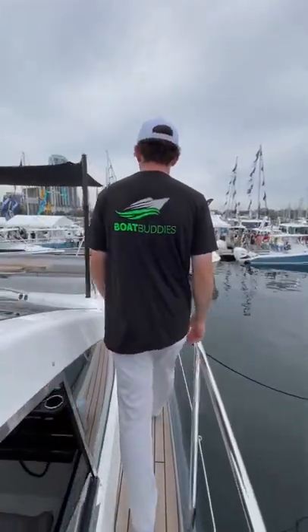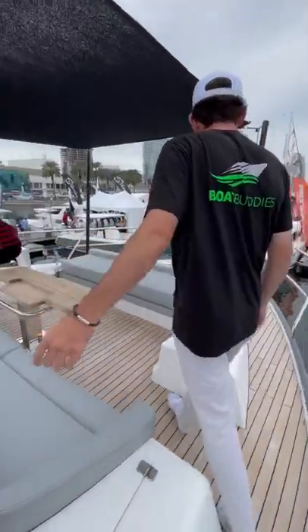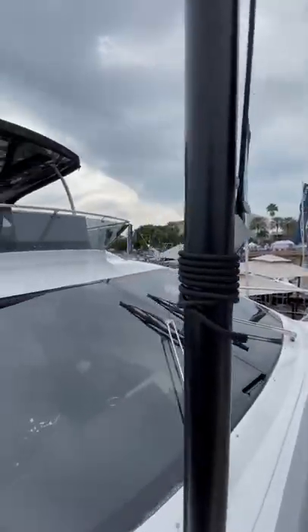Boating season's around the corner so make sure to pick up some Boat Buddies and maybe even a Boat Buddies t-shirt for this boating season.